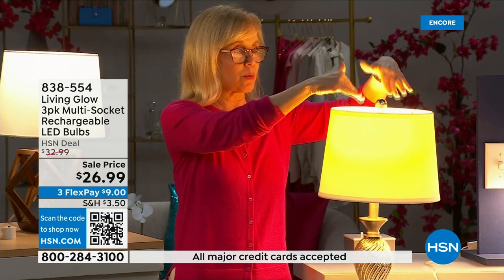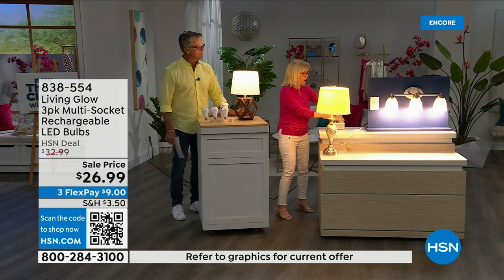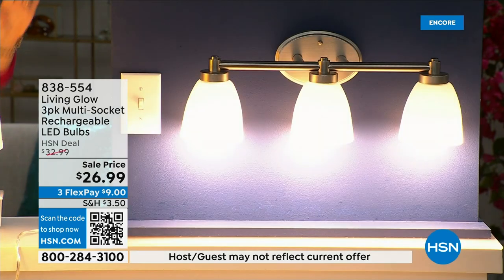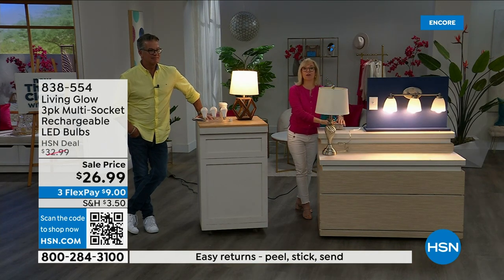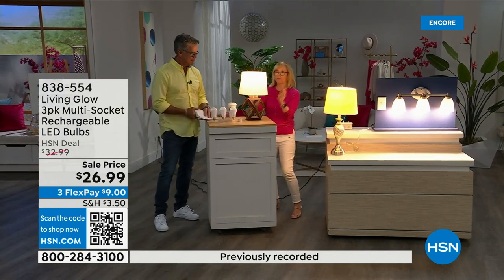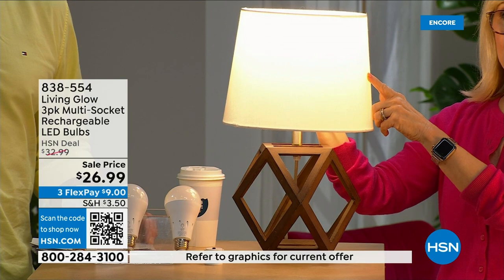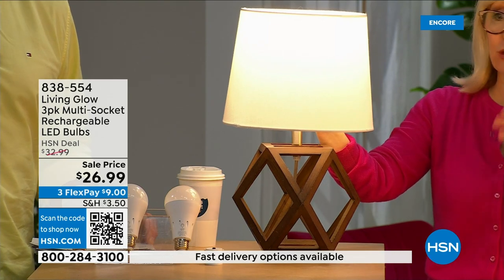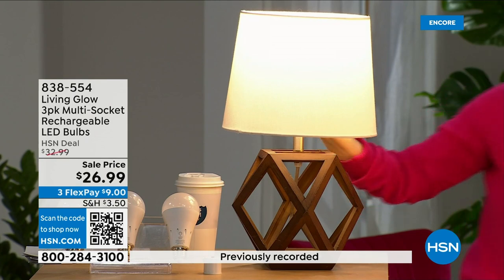Let me show you what makes them different. Over here I've got a regular LED bulb. Over here I've got the Living Glow — notice they're in a multi-socket fixture. Power goes out — one, two, three — your regular bulb goes off, Living Glow comes on. This is the daylight setting and there's a little switch — that switches from daylight to soft daylight. In the past you'd have to choose one or the other; with this bulb you get both.